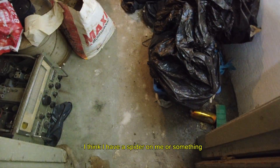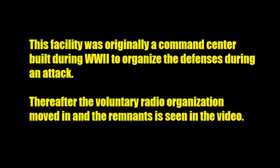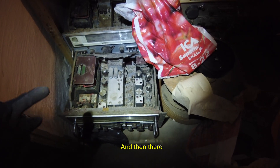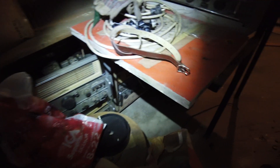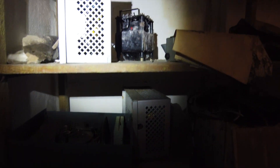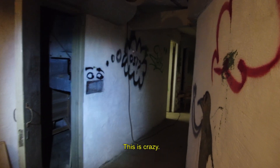I think I have a spider on there or something. Something's moving. Oh, damn it. We've got titanium radios around here, and under the table there's more. This is crazy.